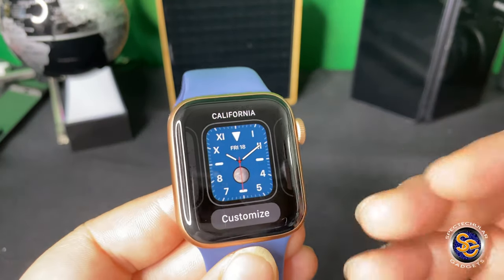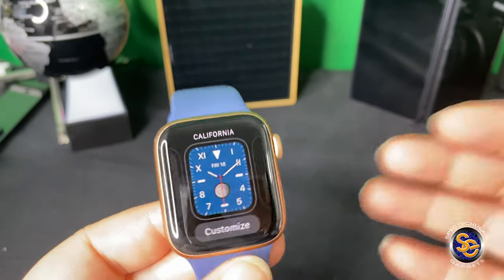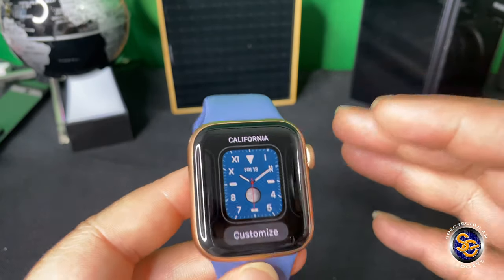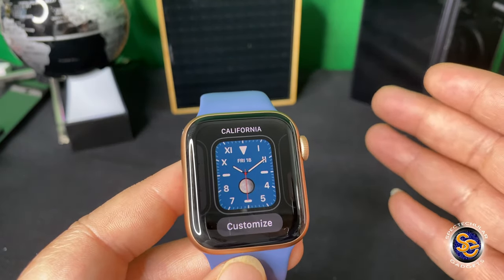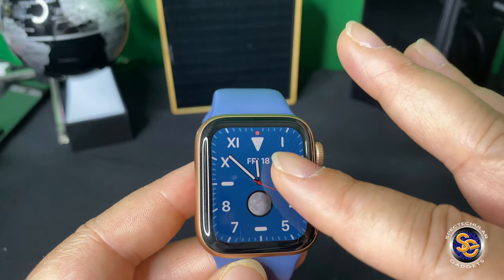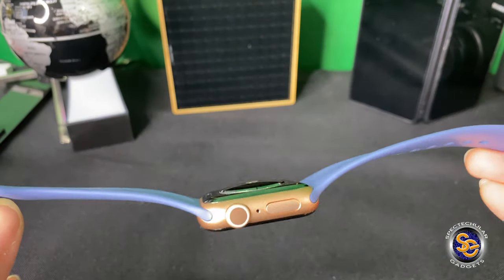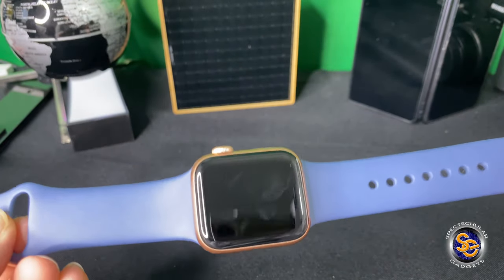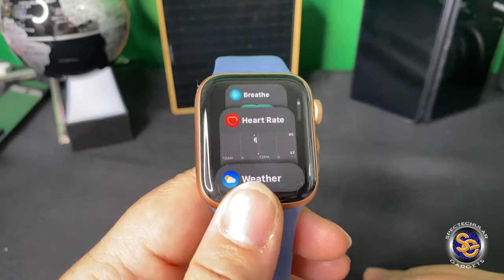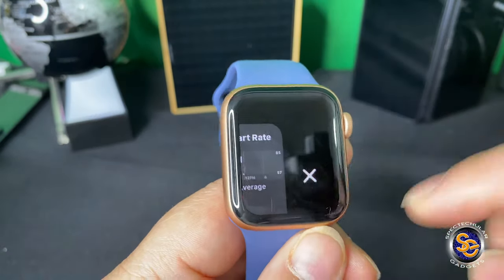Another thing that I do like about the watch is it's very easy to customize the watch from the watch itself, but you get even more options if you go ahead and use the Apple Watch app. You do have a good amount of customization straight from the watch. Of course you can change the watch bands to make it fit your outfit or just every day it seems like you have a new watch. That's another basic feature that I like about this Apple Watch.